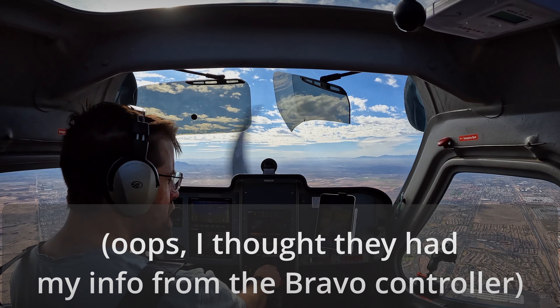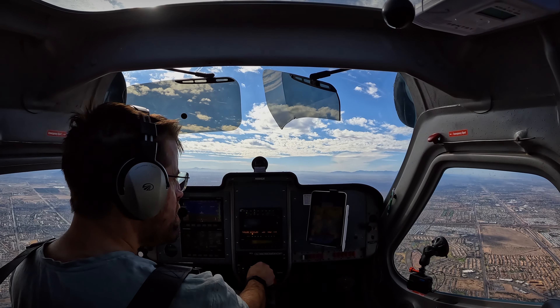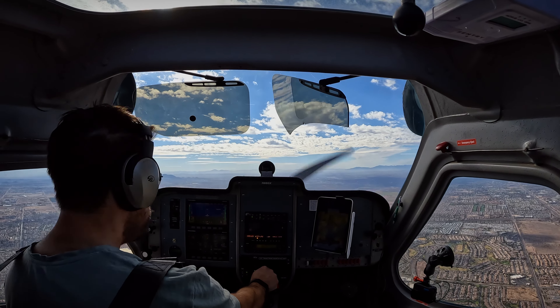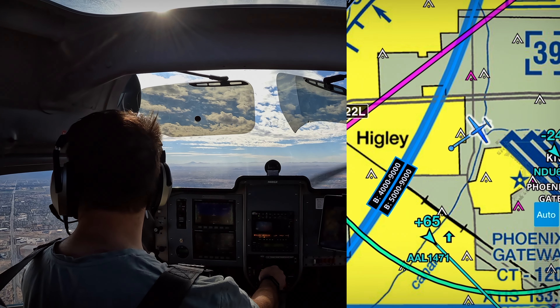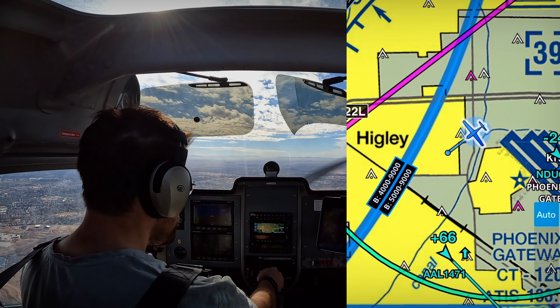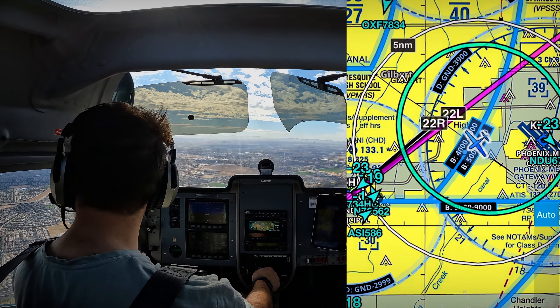Gateway, November 88 Golf X-ray at 4,800 southwestbound. 88 Golf X-ray, Gateway Tower, say request. I was looking to overfly toward Chandler, 88 Golf X-ray. November 88 Golf X-ray, Gateway Tower, transition approved at or above 3,500. Gateway altimeter 29.87. Tower, November 88 Golf X-ray is clear of the extended centerline. I'd like to request a descent and a frequency change if able. November 88 Golf X-ray, descent approved. Good day. Thanks for your help. 88 Golf X-ray.